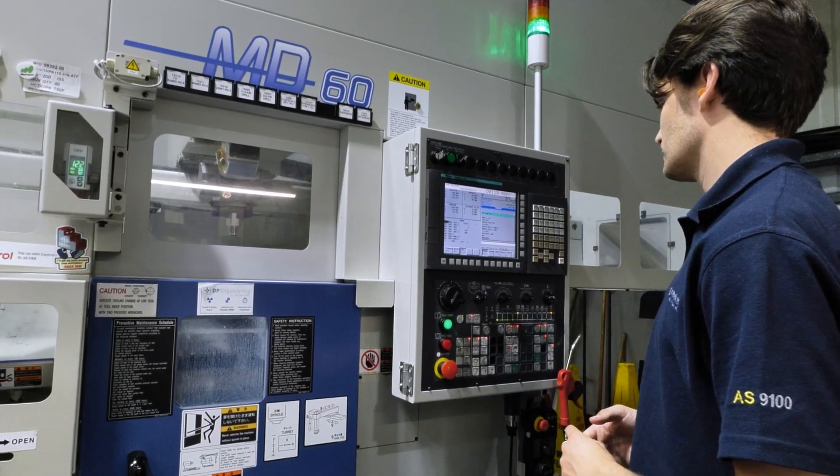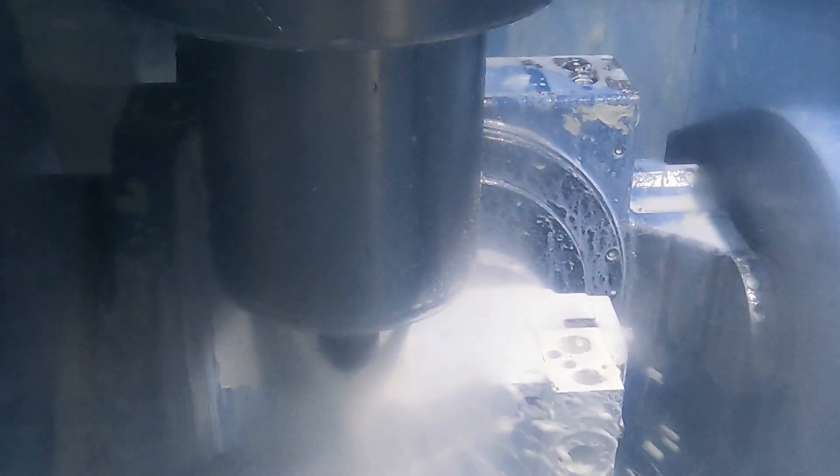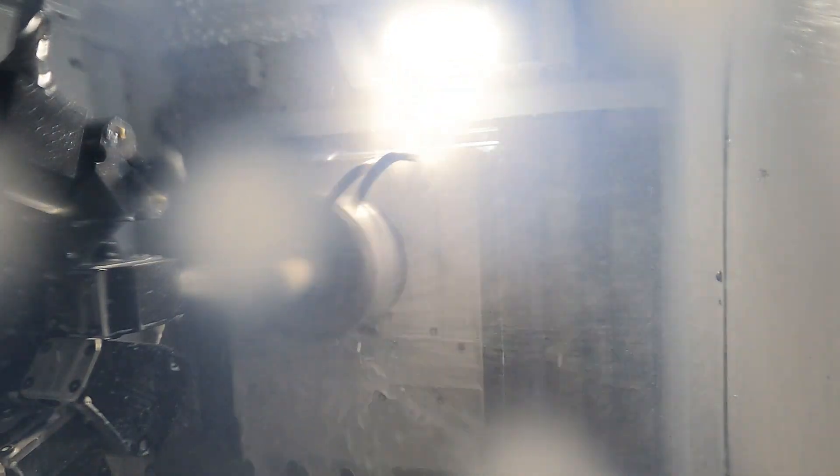In our machine shop, we really try and focus on less handling — we don't want to handle the components more than we have to. We've got a bank of sliding heads, all bar fed, and we've got the MX330, again pallet loaded. Where we can, we've tried to remove the operator from having to load the machine — that boring part of operating. You can now focus on the more critical side of the process, lean manufacturing, and all the inspection and process controls.